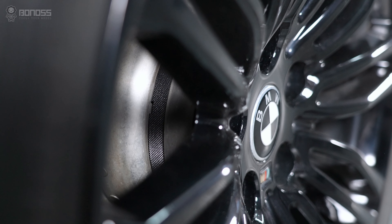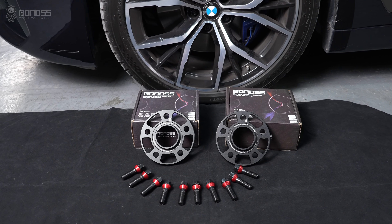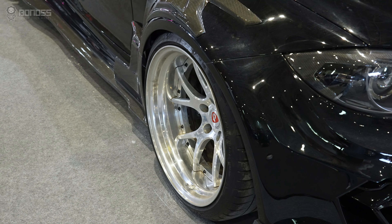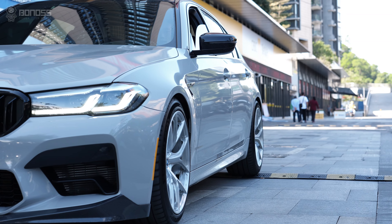Wheel spacers can be installed as aftermarket parts. High-quality wheel spacers can help the vehicle with more modifications and upgrades, including brake system upgrades, aftermarket wheel adaptation, cosmetic changes, better handling, and more.